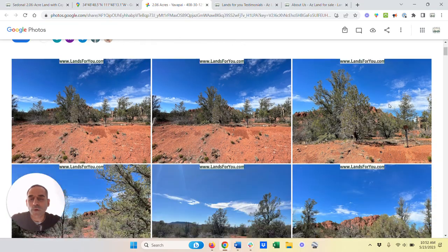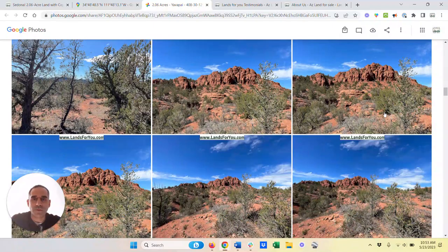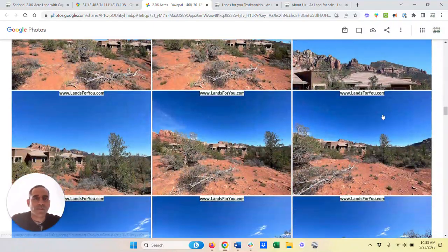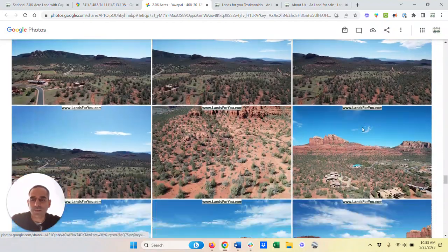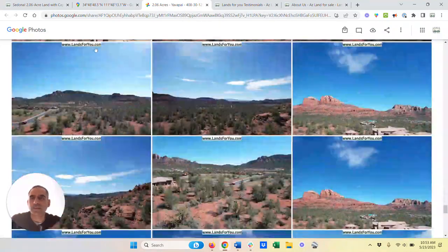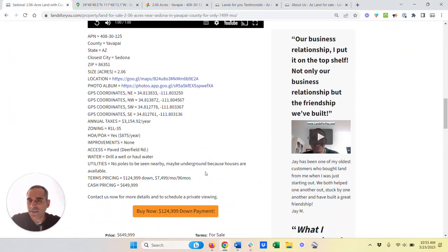We have the full photo album right here, and you can check out all these amazing photos — the beautiful blue skies, the views of Cathedral Rock. Easy road access, super easy to access the site. Here's the full rundown: it's zoned so you can build on it, and there are utilities right at the site as well.